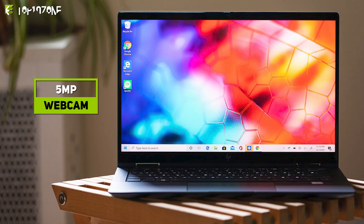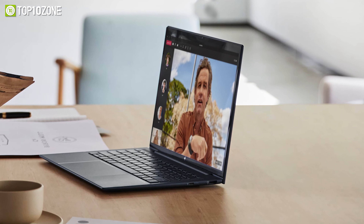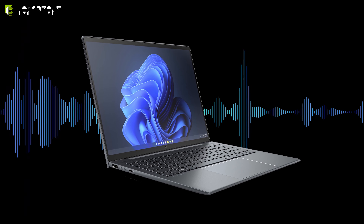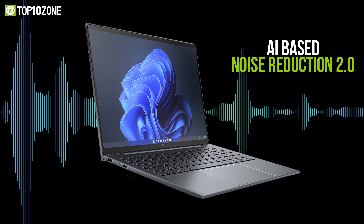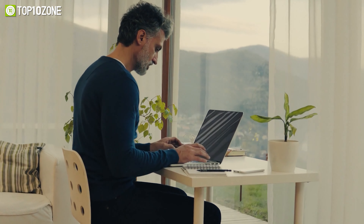Additional features include laser-cut speakers, a revised hinge design with a thinner profile, and additional ventilation with rubber feet for convenient cooling. Packed with all the power and performance you need, the Razer Blade 15, Blade 15 Advanced, and the Blade 17 are definitely worth your consideration.